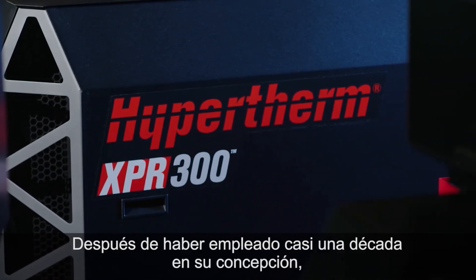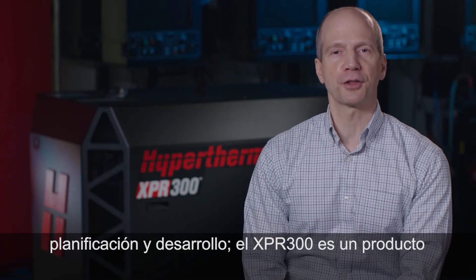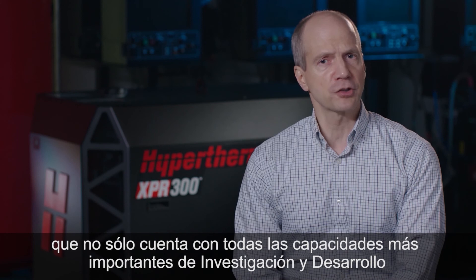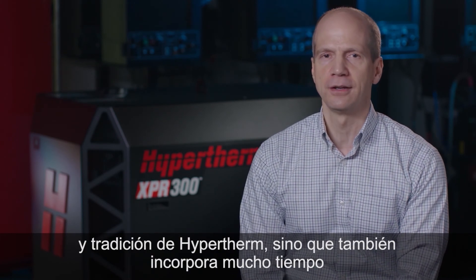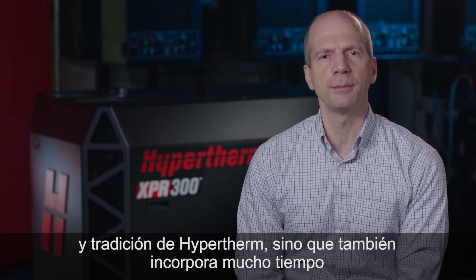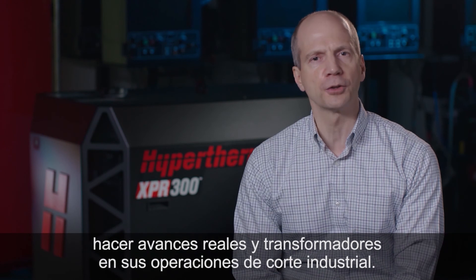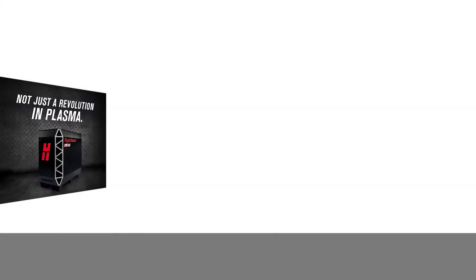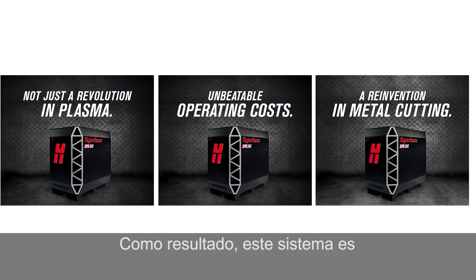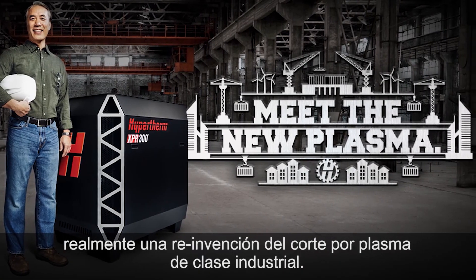With the better part of a decade in conception, planning, and development, the XPR-300 is the product not just of the full weight of Hypertherm's leading R&D capabilities and tradition, but also of extensive time invested in listening to customers and partners on how to make real transformative advances in their industrial cutting operations. As a result, this system truly is a reinvention of industrial-class plasma cutting.